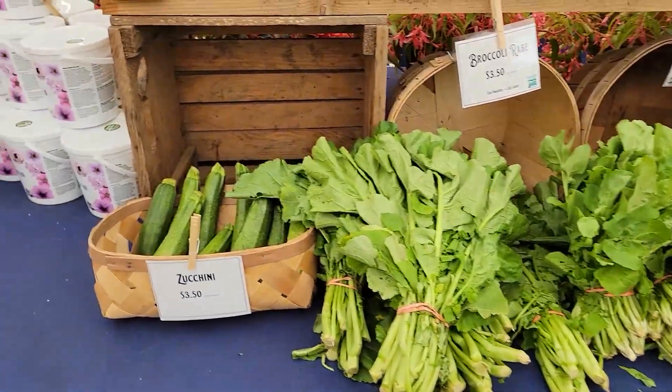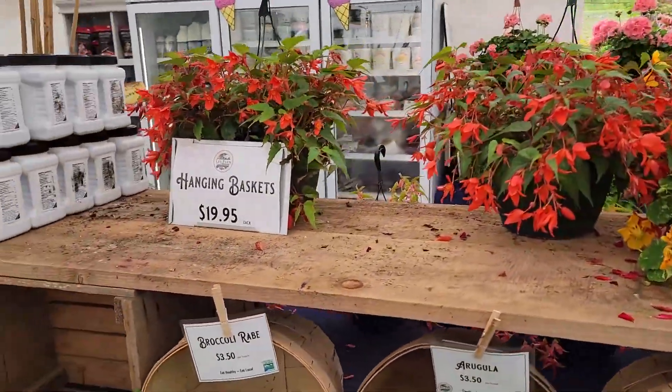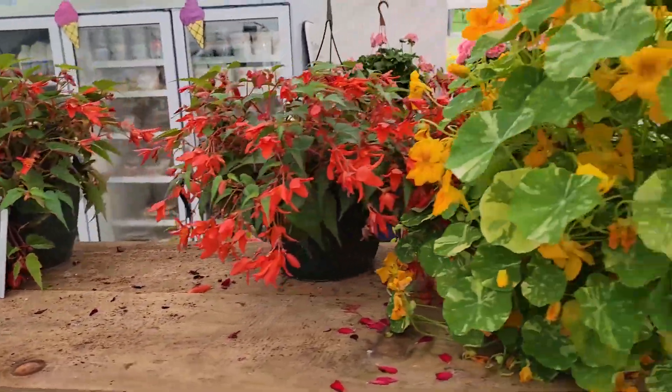Our broccoli rabe out of the field and some zucchini starting. We have some hanging plants still — they are on sale, $19.95 for a 10-inch basket.